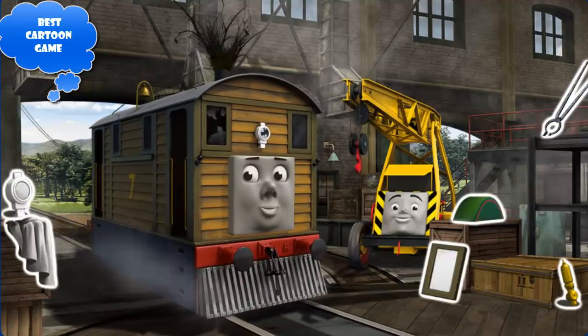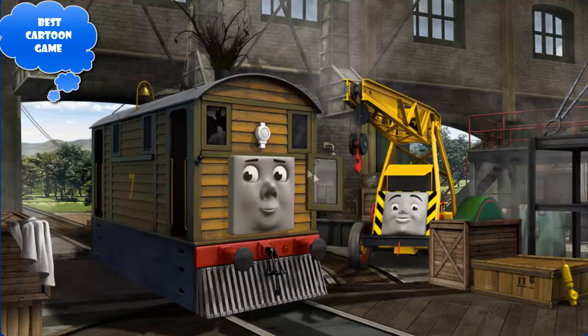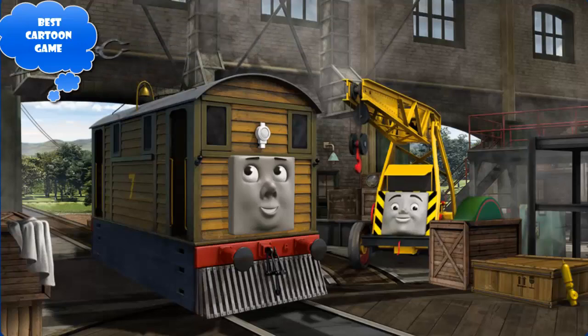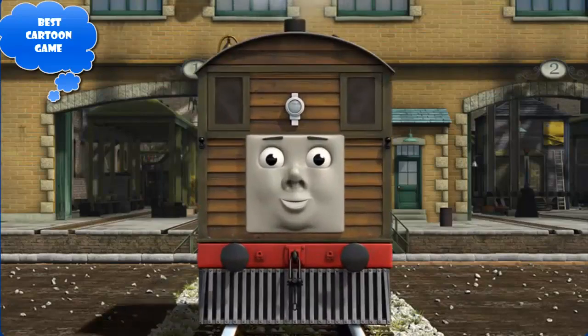Toby's window is broken and his funnel is clogged with twigs and his lamp is broken. Great job, but there's still more to do — Toby's window is broken and his funnel is clogged with twigs. Great job, but there's still more to do — Toby's funnel is clogged with twigs. You've fixed it! Toby is ready to be really useful again.